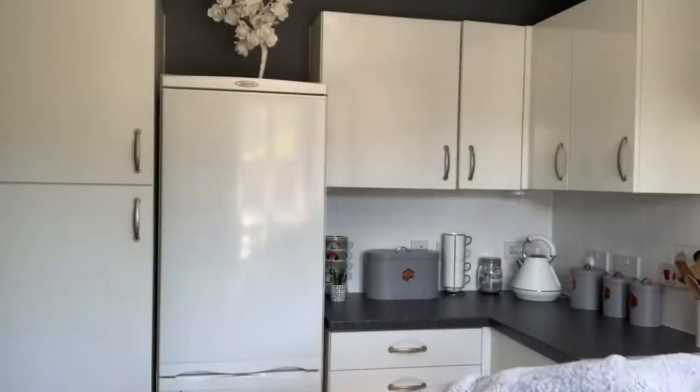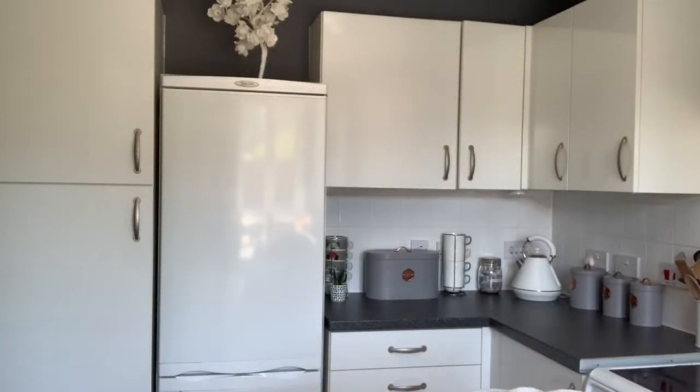I've just got the table out of the shed and the chairs — I'm going to wipe it over so we can sit outside. It's not boiling but it's warm enough. I'm just going to use some cleaner with water and a microfiber cloth to go and clean the table.